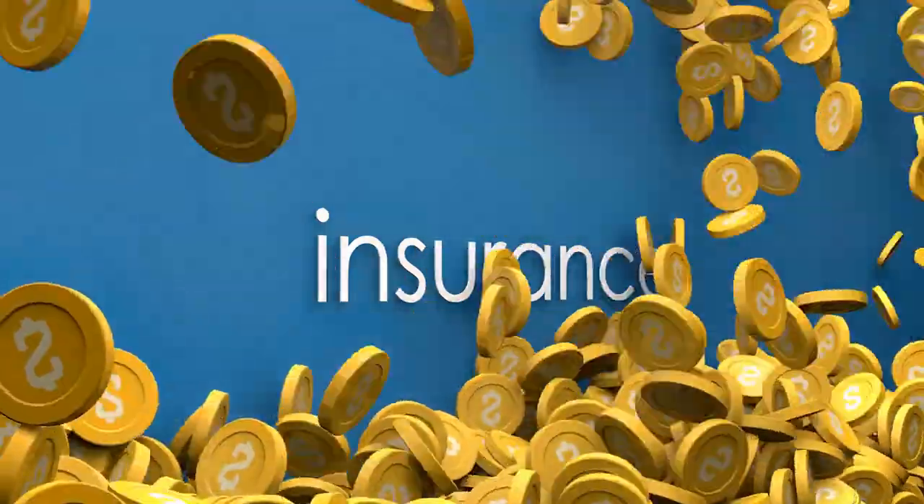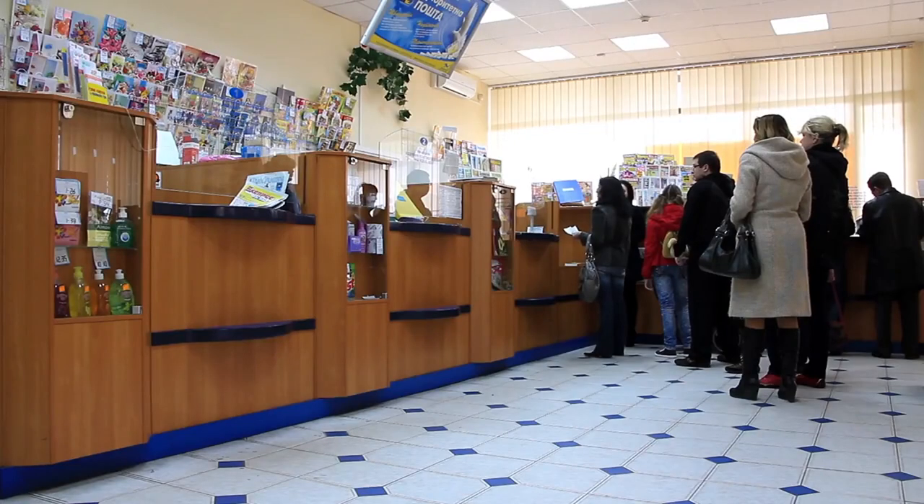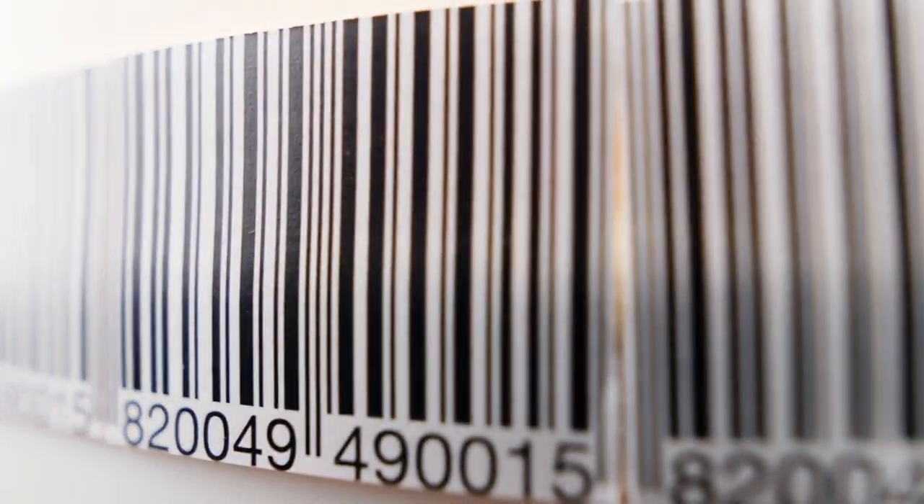Finally, registered mail includes insurance coverage and full, detailed tracking throughout the shipment. Sending registered mail is a bit different, as you'll need to visit the post office. Registered mail barcode label 200 is required.